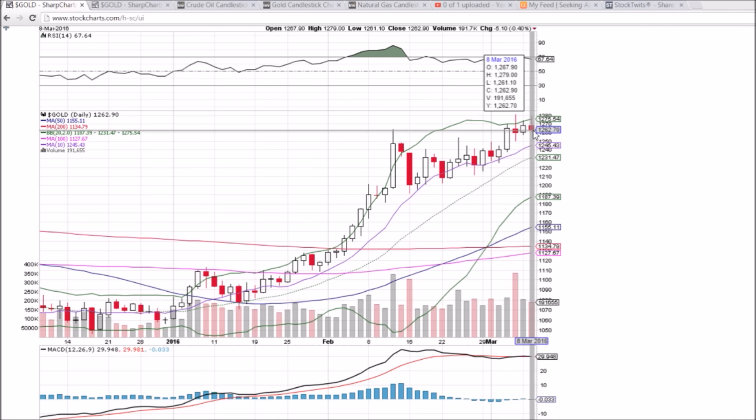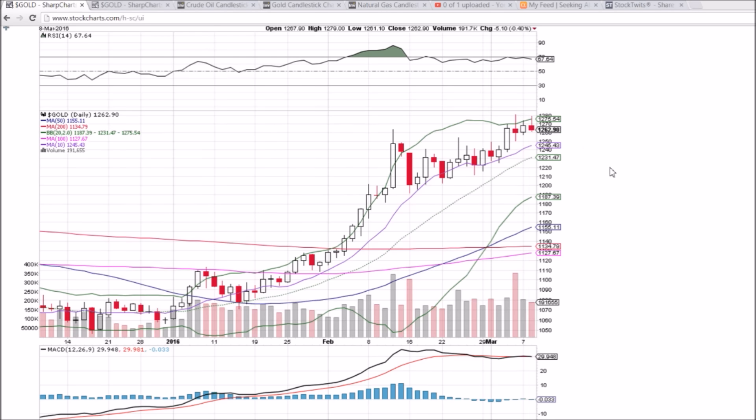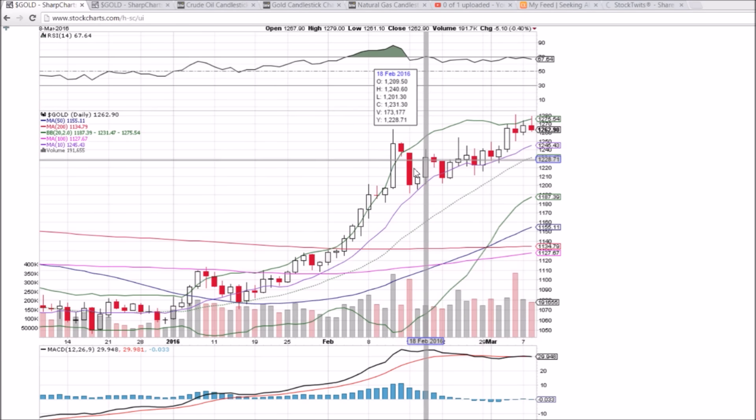The low of today is 1261.10. We saw 1260 being tested multiple times as support. If that breaks, we'll be looking down at the 10-day moving average, which is currently 1245.43 and should be closer to 1250 with the open tomorrow. So normal, healthy consolidation is anticipated — it's needed after that bullish break.